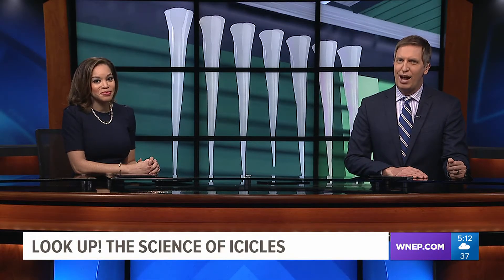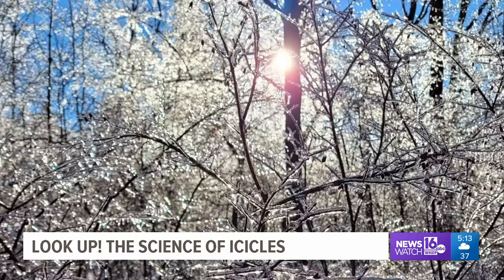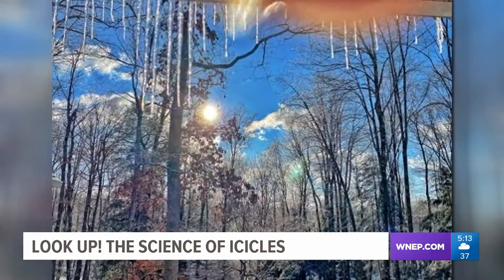With a lot of sunshine and temperatures below freezing all weekend long, you probably noticed icicles forming on houses and buildings. Storm Checker 16 meteorologist Allie Gallo shows us how icicles form and what threat they pose. After a cold, sunny weekend, we couldn't help but notice the number of beautiful photos of icicles we received from you.